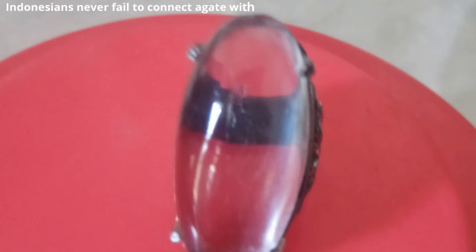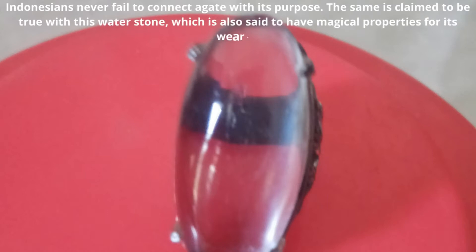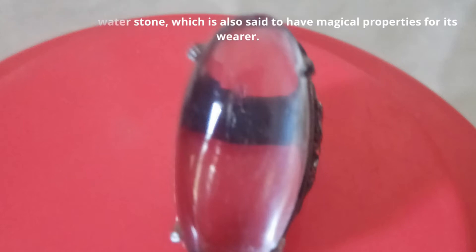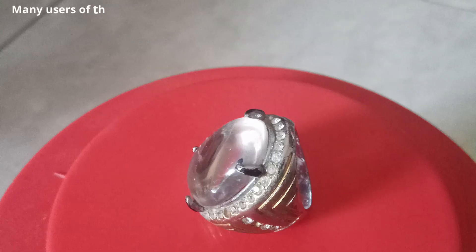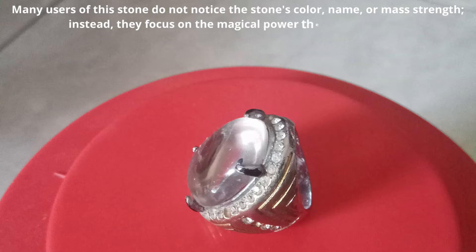Indonesians never fail to connect agate with its purpose. The same is claimed to be true with this water stone, which is also said to have magical properties for its wearer. Many users of this stone focus not on the stone's color, name, or hardness, but on the magical power the stone bestows.